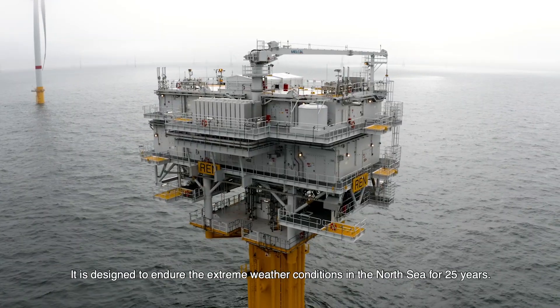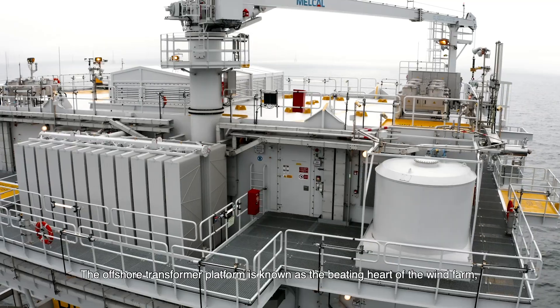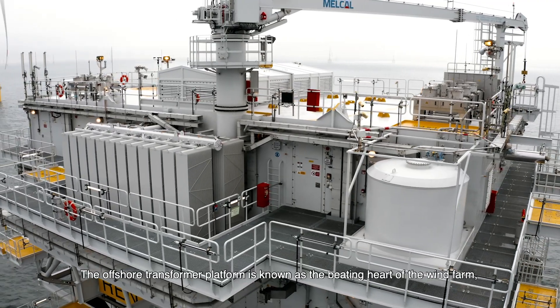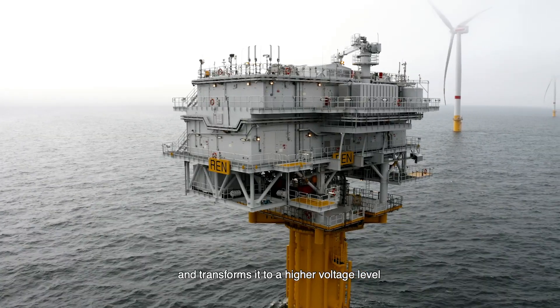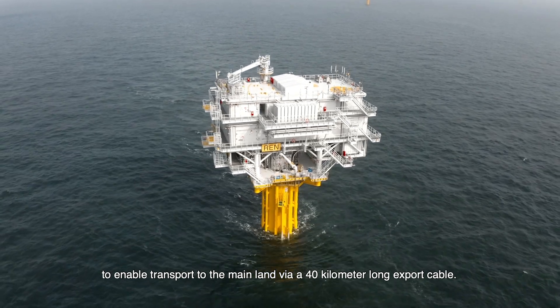The platform is designed to endure the extreme weather conditions in the North Sea for 25 years. The offshore transformer platform is known as the beating heart of the wind farm because it collects the energy produced by the wind turbines and transforms it to a higher voltage level to enable transport to the mainland via a 40-kilometre-long export cable.